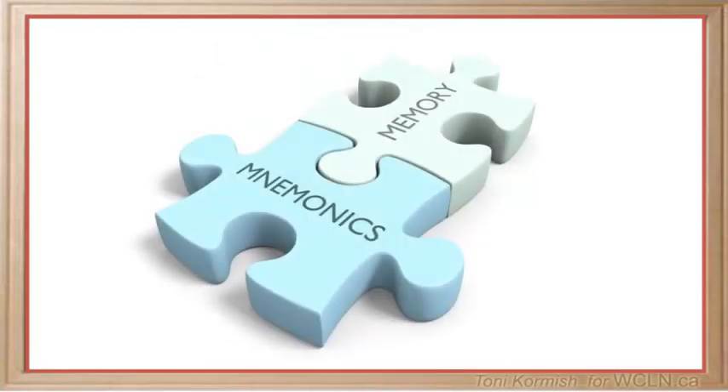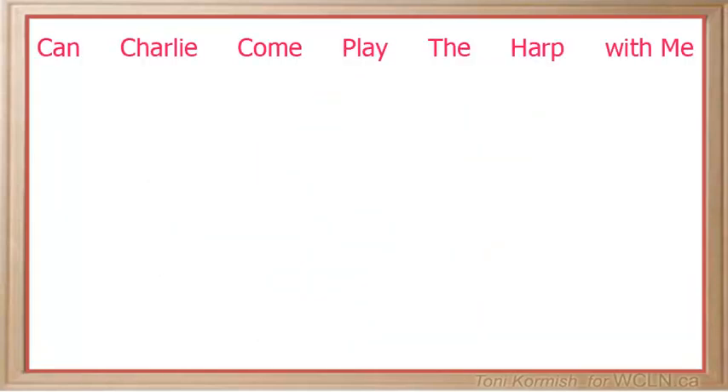We are going to apply a simple memory mnemonic here, to help you remember the names of some important structures along with their functions. The memory mnemonic we are going to use is: Can Charlie come play the harp with me?